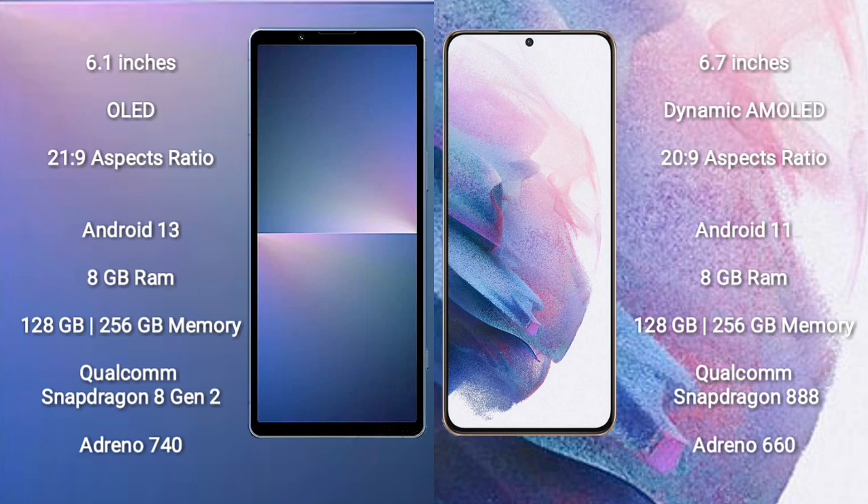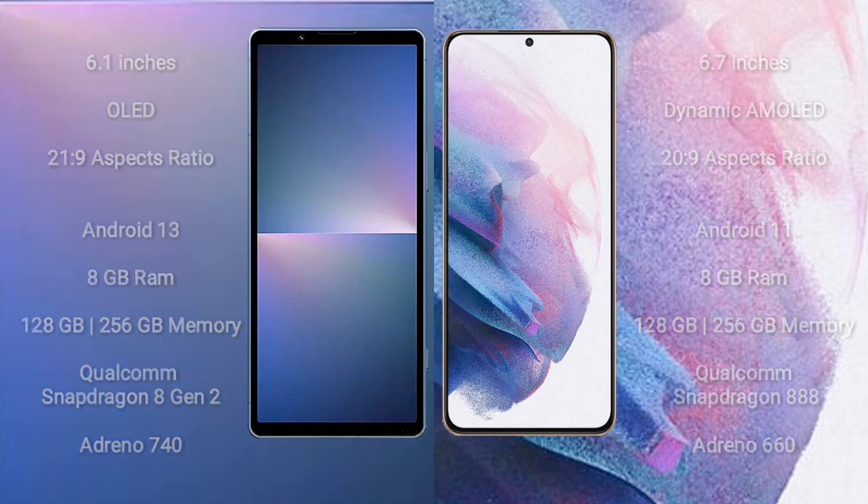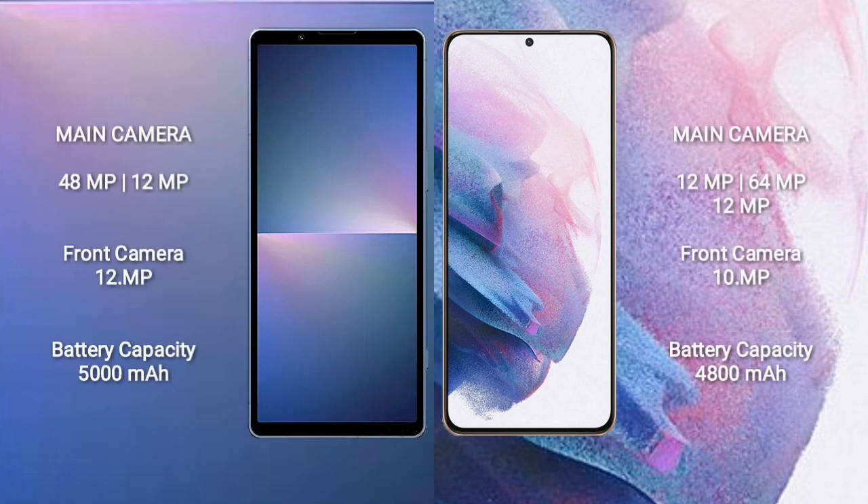Samsung Galaxy S21 Ultra comes with 8GB RAM and 128GB to 256GB internal storage, Qualcomm Snapdragon 888 processor, and GPU Adreno 660. Sony Xperia 5 Mark 5 runs on the Android 13 operating system.